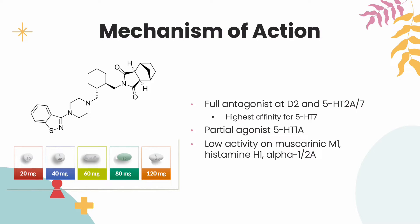Lurasidone is a full antagonist of the dopamine D2 and serotonin 5-HT2A and 5-HT7 receptors, and is a partial agonist of the serotonin 5-HT1A receptor. Compared to other atypical antipsychotics, lurasidone has the highest binding affinity to 5-HT7. Antagonism of 5-HT7 and partial agonism of 5-HT1A contribute to the antidepressant effects of lurasidone.